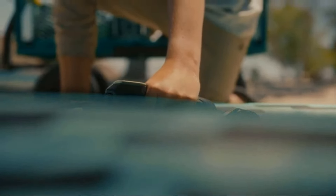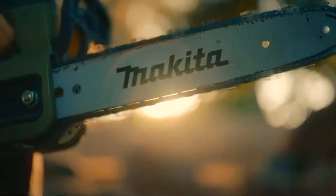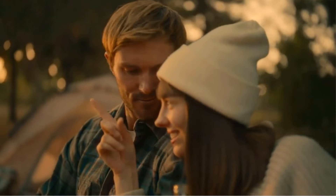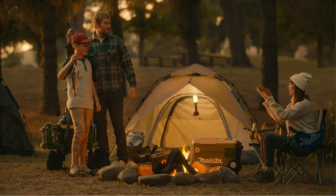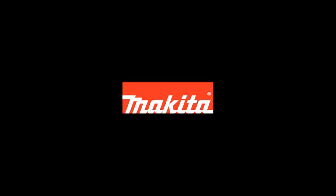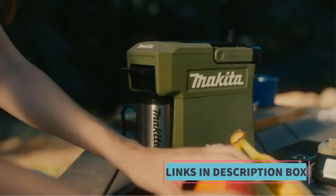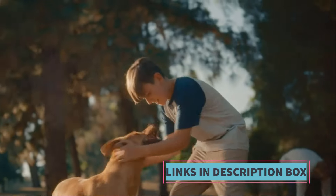The ADADP05 allows users to recharge their essential electronic devices such as smartphones, tablets, and other USB-powered gadgets. Designed with outdoor adventures in mind, it provides a reliable power source in remote locations where access to traditional power outlets may be limited or unavailable — whether camping, hiking, fishing, or working in the field. The compact and lightweight design makes it easy to carry, fitting seamlessly into backpacks or tool bags. Its compatibility with Makita's 18V LXT battery platform ensures versatility for users who already own other Makita cordless equipment.